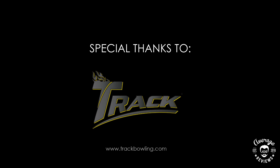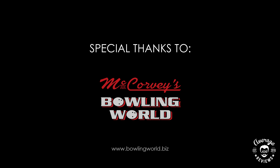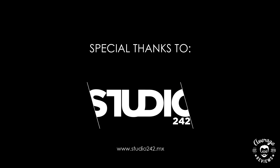Special thanks to Track Bowling, Bowlify, McCorvey's Bowling World, Western Avenue Strike and Spare, and Studio 242.